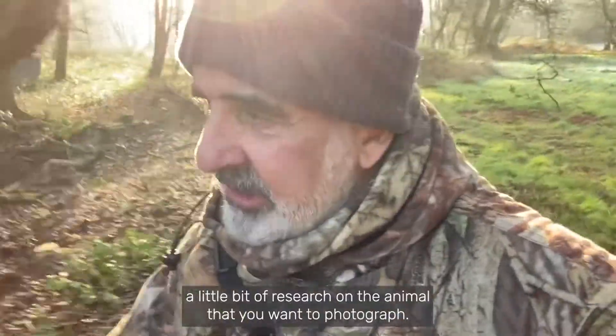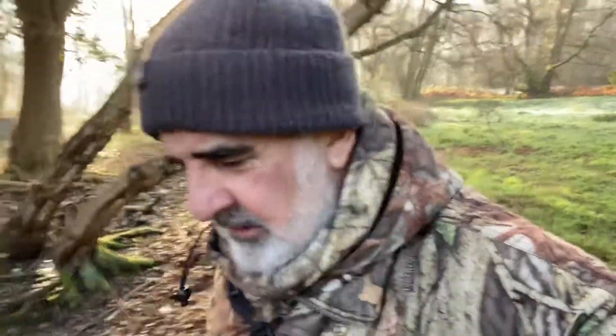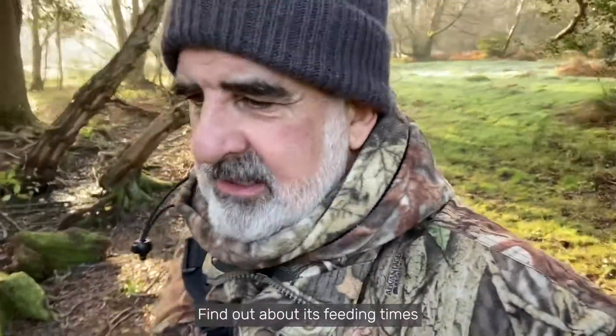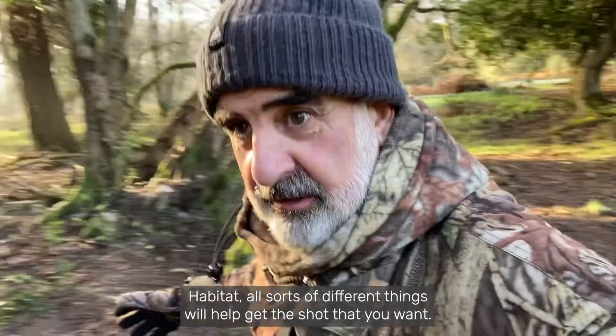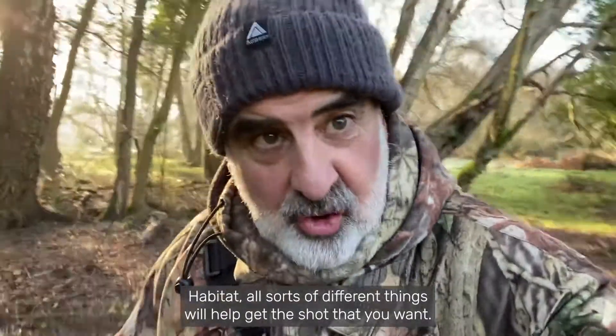Maybe do a little bit of homework, a little bit of research on the animal that you want to photograph. Find out about its feeding times, any mating rituals, what time of day it likes to come out, habitat — all sorts of different things will help get the shot that you want.